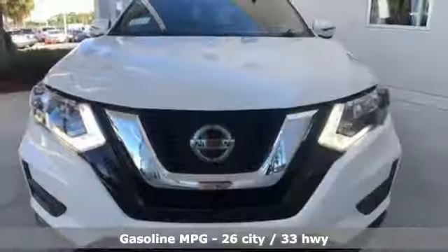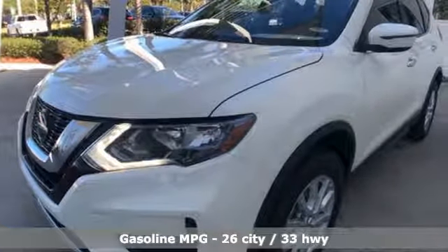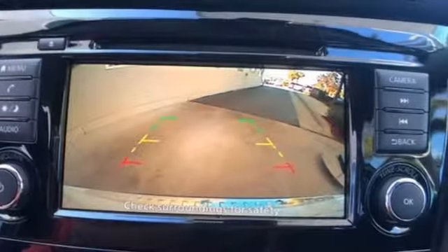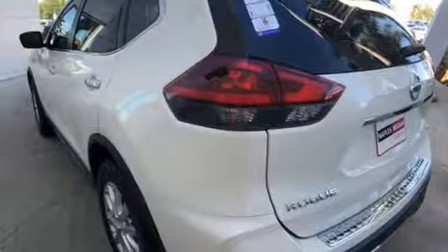A great vehicle is comprised of great features like these: streaming audio, power heated mirrors, front heated bucket seats, wireless phone connectivity, leather steering wheel, inline four-cylinder engine, aluminum wheels, gas pressurized shocks, and continuously variable automatic transmission.